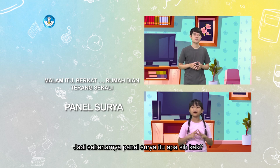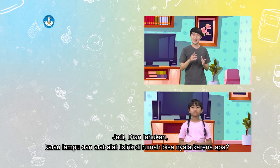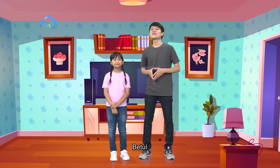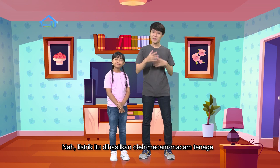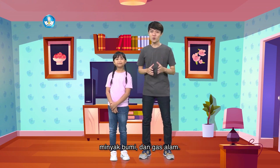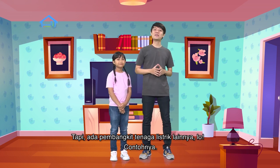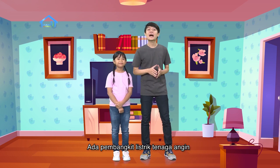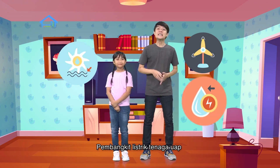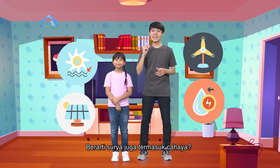Jadi sebenarnya panel surya itu apa sih, kak? Jadi Dian tahu kan kalau lampu dan alat-alat listrik di rumah bisa nyala karena listrik. Betul! Nah, listrik itu dihasilkan oleh macam-macam tenaga dan yang paling banyak digunakan itu tenaga bahan bakar batu bara, minyak bumi, dan gas alam. Tapi ada pembangkit listrik lainnya juga loh. Contohnya ada pembangkit listrik tenaga angin, tenaga air, tenaga uap, dan pembangkit listrik tenaga... surya! Berarti surya juga termasuk cahaya... matahari!